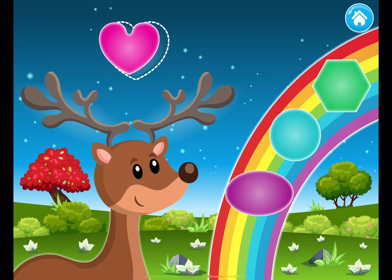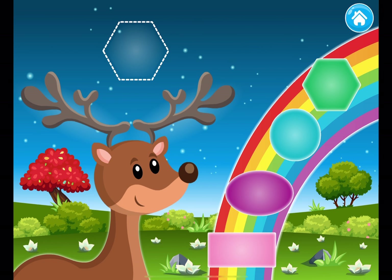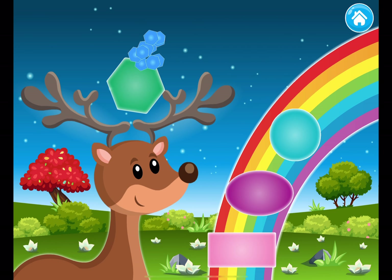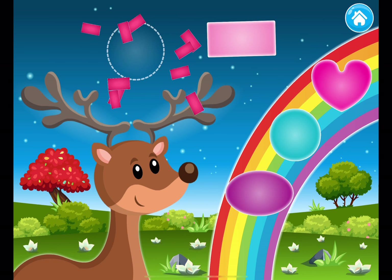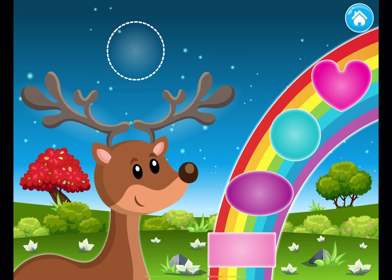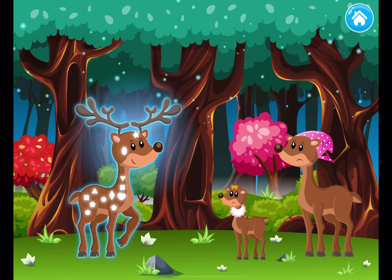Heart. Hexagon. Rectangle. Circle. Great work so far. Let's gather some more ornaments for this deer too, so no deer feels sad.